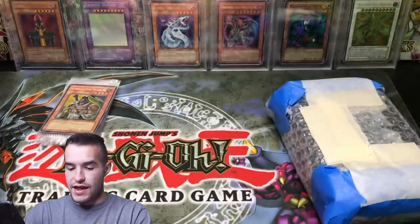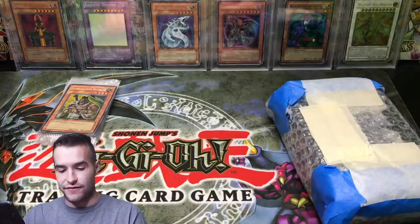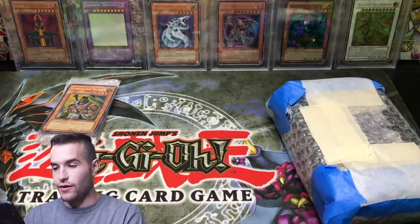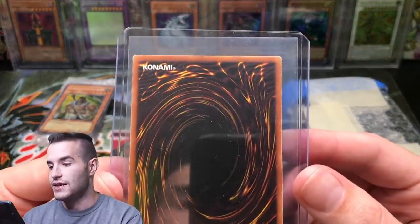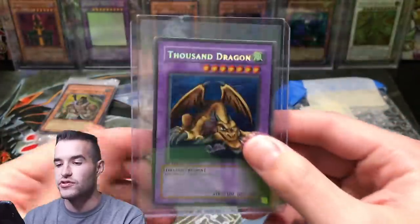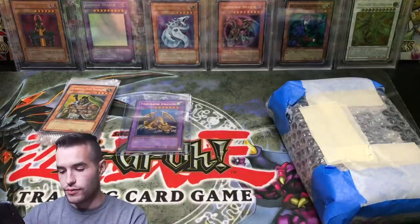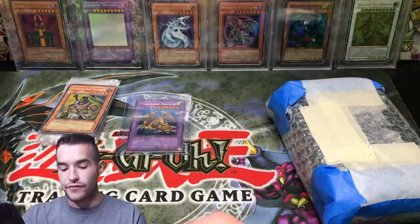We're gonna set those aside. There is already a nice card at the very top - check it out: Thousand Dragon, First Edition. This card is not in the best shape - it's like heavy play, maybe damaged if you're really critical. But it looks pretty okay.